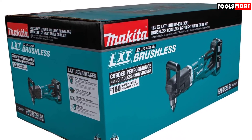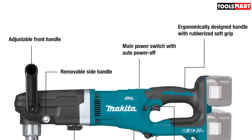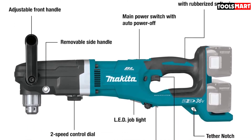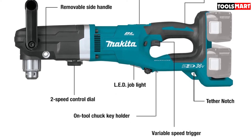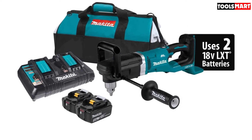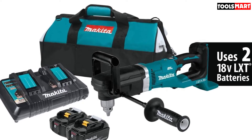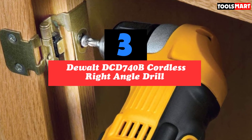It features automatic speed technology that adjusts its speed and torque automatically during use to improve performance and durability. In general, the Makita XAD03PT right angle drill is the exact tool you need if you're a plumber, electrician, building framer, or construction worker looking for a powerful drill to tackle difficult projects on the job site.